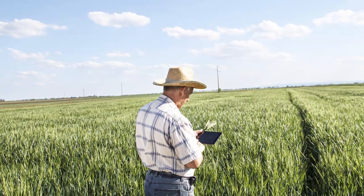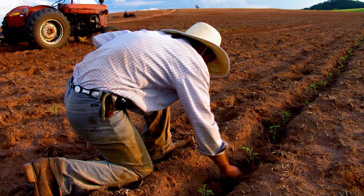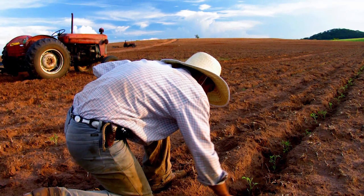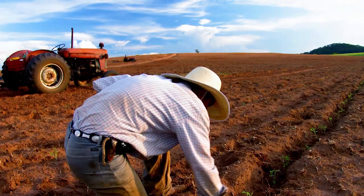A farmer can utilize the real-time network when placing seeds, keeping track of the position of each seed, and then using this information to fertilize the exact location where each seed is planted.